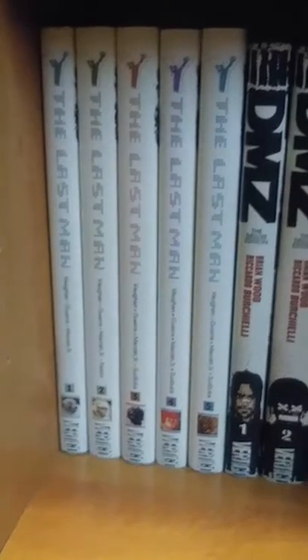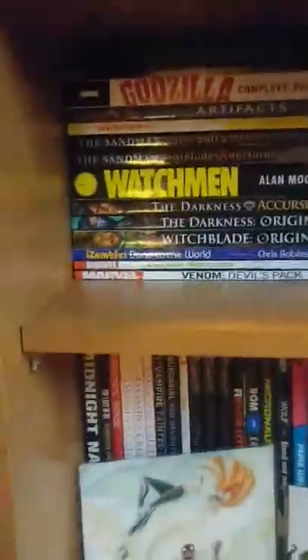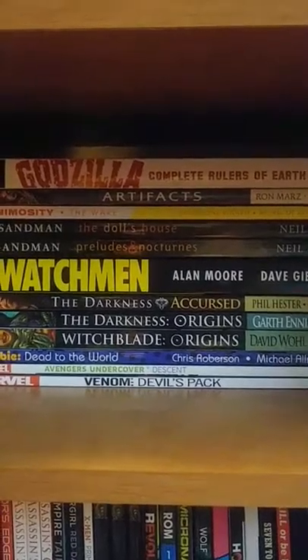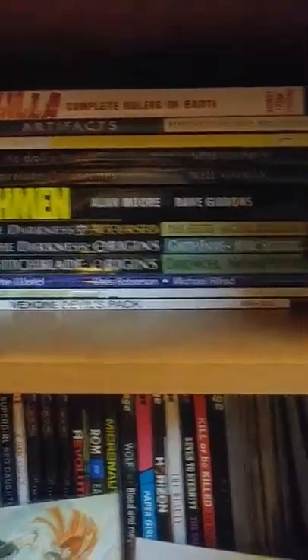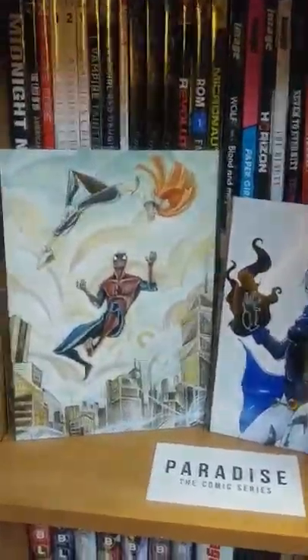Y the Last Man Volume 1 through 5 by Brian K. Vaughan. DMZ by Brian Wood. Little Inferno snuck in there — that's my girlfriend's book, she's a big fan of the Zenescope books. Got some Godzilla Rulers of Earth. Artifacts. Animosity. Sandman Volume 1 and 2 — pretty much everybody has Watchmen in their collection. The Darkness Accursed, Darkness Origins. Witchblade Origins, iZombie Volume 1. Avengers Undercover, Venom Devil's Pact.